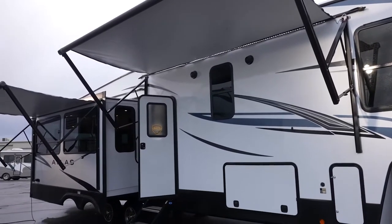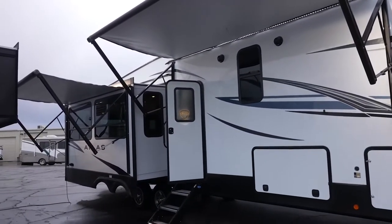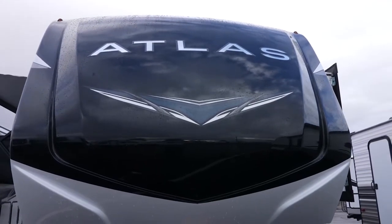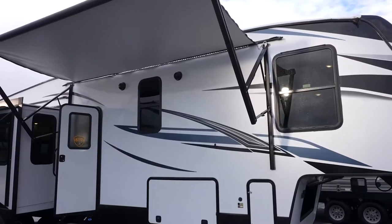This beautiful 2022 Dutchman Atlas 3172 RLKB can easily sleep three to four people. It's 35 feet, 11 inches long, and 9,700 pounds dry.